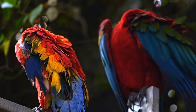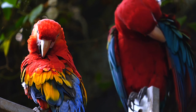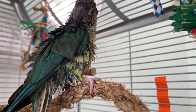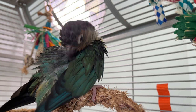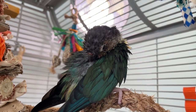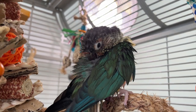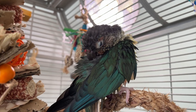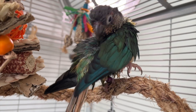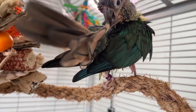Is your bird going through a molt? This might be a good indication that they're going to need a few extra baths during this period. When birds molt, new feathers push their way through the skin, dislodging old feathers. These new feathers are covered with a sheath of keratin that sometimes needs to be softened so the feather inside can break free. Bathing more frequently during a molt can help release these new feathers and soothe their itchy skin. Baths also encourage preening, which will help your bird shed the old molted feathers.